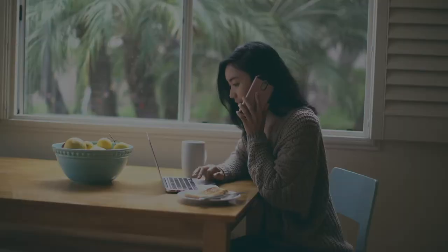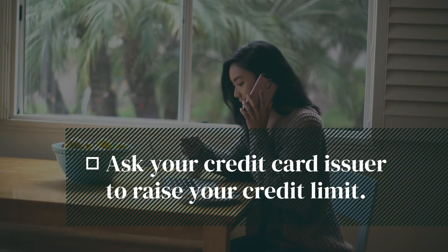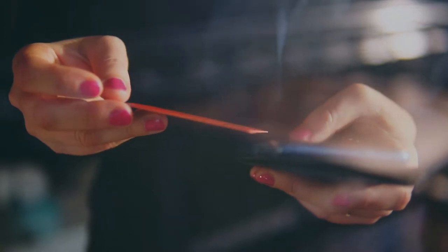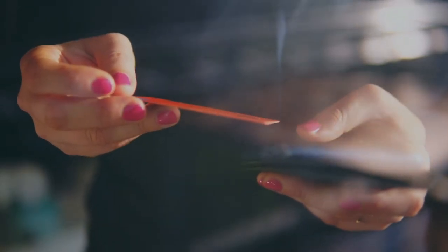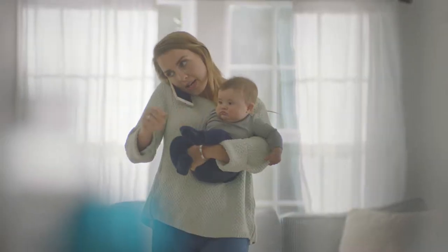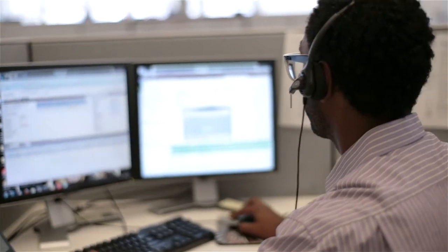Ask your credit card issuer to raise your credit limit. Just grab your phone and the number on the back of your credit card — that 800 number — call it and speak to a customer service representative and ask if they would be able to, over the phone, raise your credit limit. This may be a little trickier these days with credit markets tightening, but still worth a try.